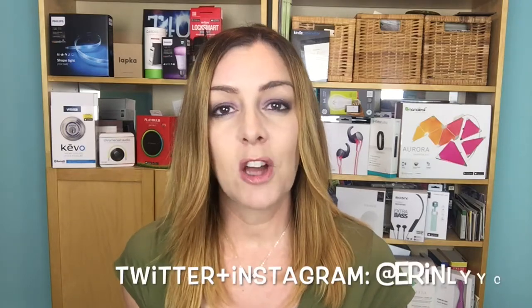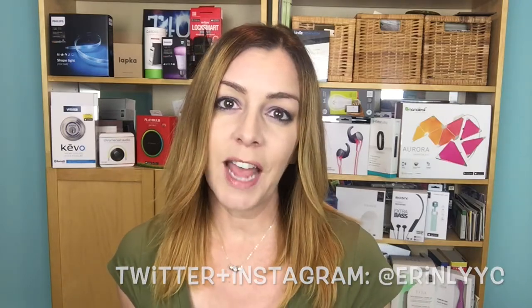The full written review for the Beoplay A2 wireless speaker is online at blog.bestbuy.ca — go check that out because it's got a lot more detail than I can provide in a short video review. Thanks for watching, I hope it's been helpful in your hunt for a portable wireless speaker. Until next time, I'm Erin — you can find me on Twitter or Instagram at ErinLYYC.